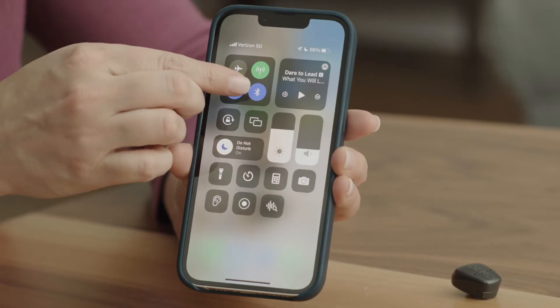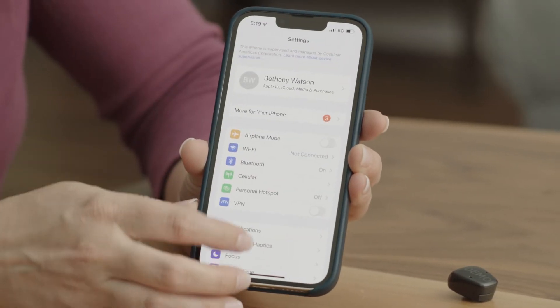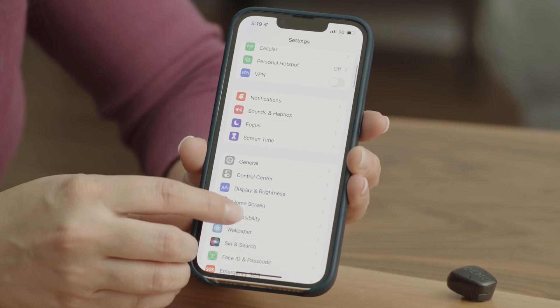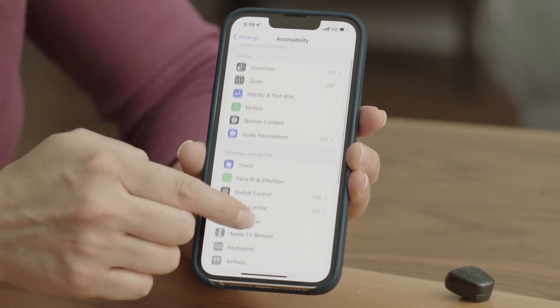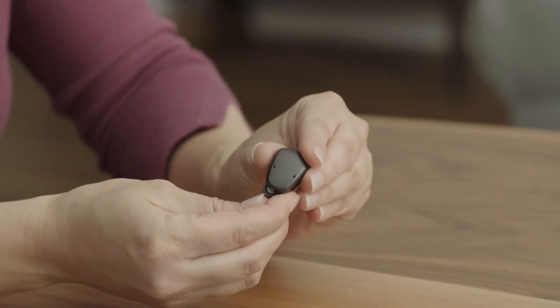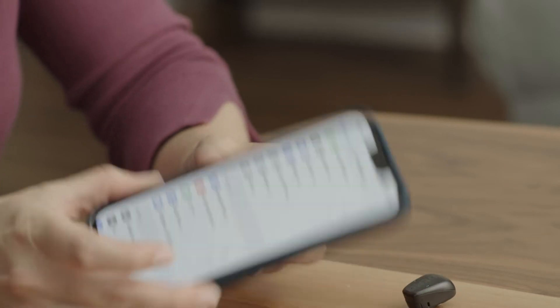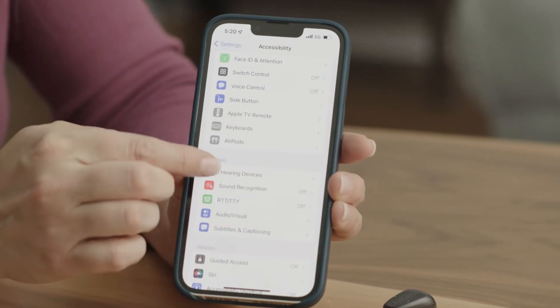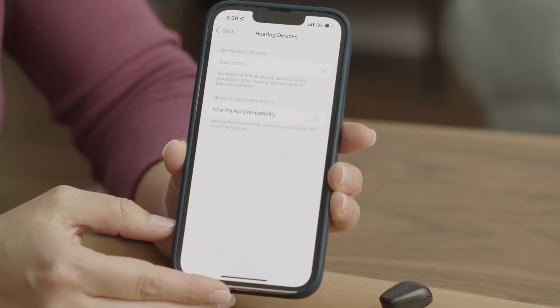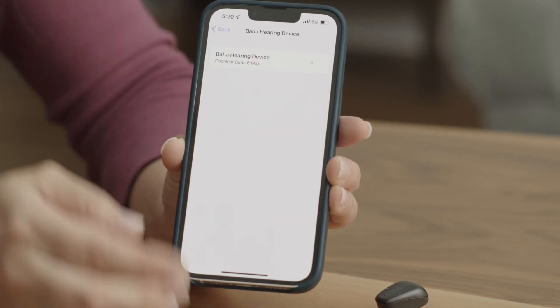First, make sure you have Bluetooth enabled on your phone. Go into settings on your phone and select accessibility. Next, turn your Baja 6 Max sound processor off and on by opening and closing the battery door. Then, scroll down and select hearing devices in your accessibility settings. Your sound processor will be listed under MFI hearing devices. Tap on the name of your sound processor.